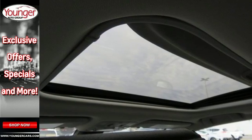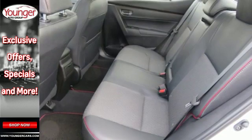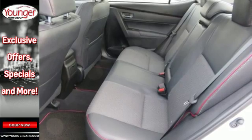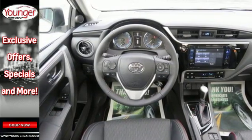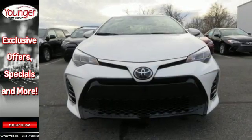It takes safety another step with Toyota Safety Sense, which includes pre-collision system with pedestrian detection, lane departure alert with steering assist, and dynamic radar cruise control. Whether you're stuck in traffic or heading down the open highway,